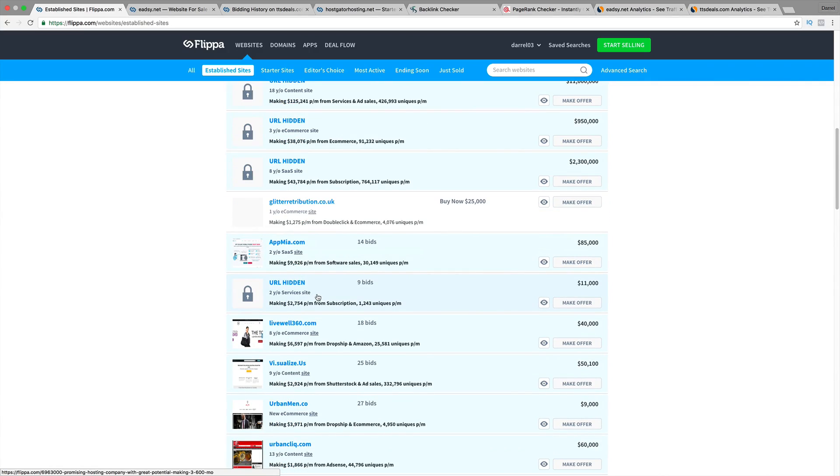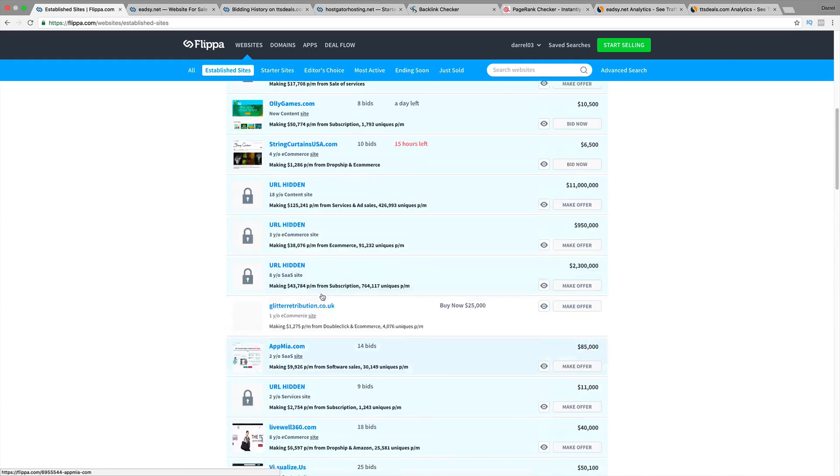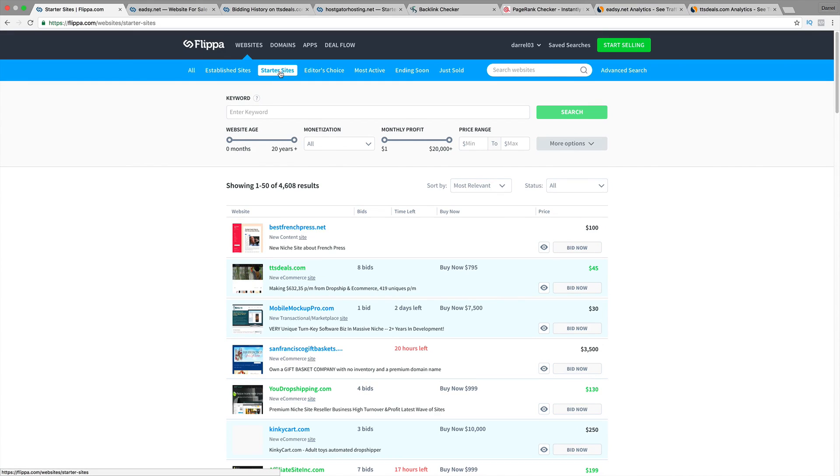But a lot of these websites are really overpriced and they're very expensive. So when you're on this website, just be mindful. Don't go out and start buying all these websites. I would start probably on the starter sites — in fact, the starter sites is one of my most favorites.